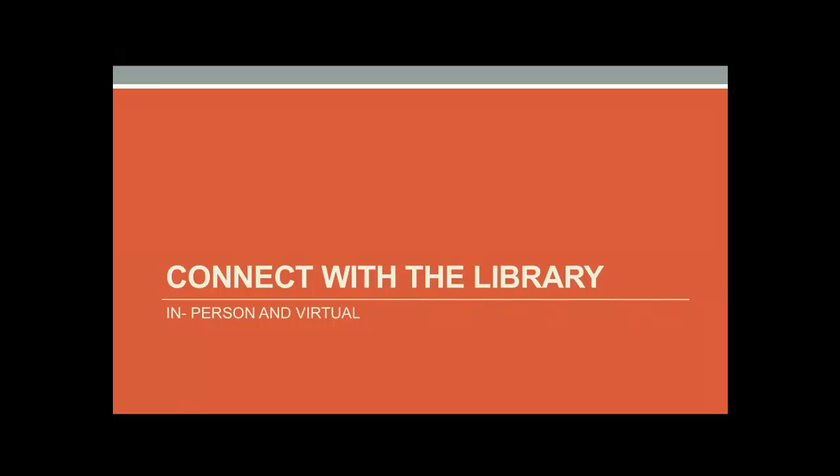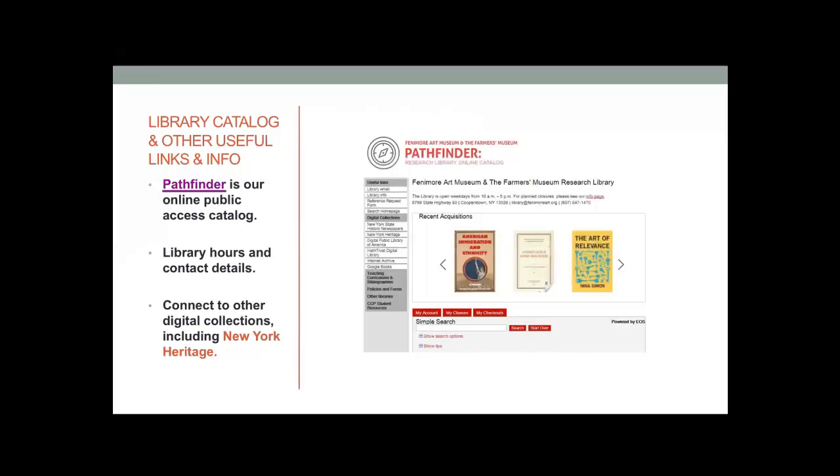Schools can connect with us virtually or in person to view collection material or seek guidance on using the collection. If you're comfortable searching online catalogs or databases, you can start with Pathfinder — our online catalog of library collection items. It's a great place to start if you're hoping to see what collection material we have pertaining to a particular subject area, person or organization, or geographic region. We'll go ahead and go to that page now.